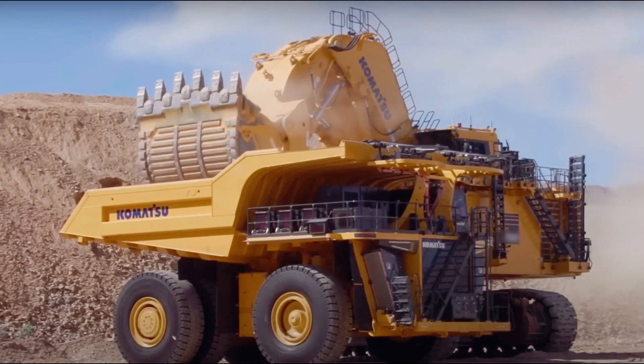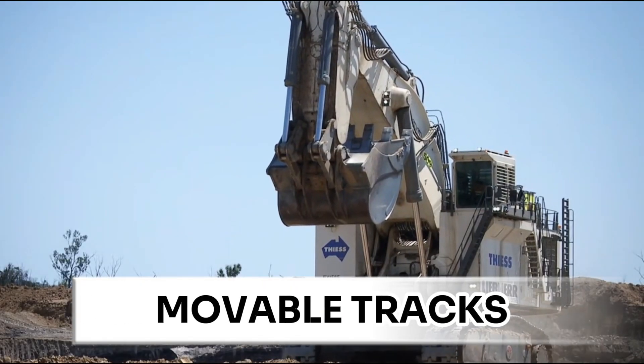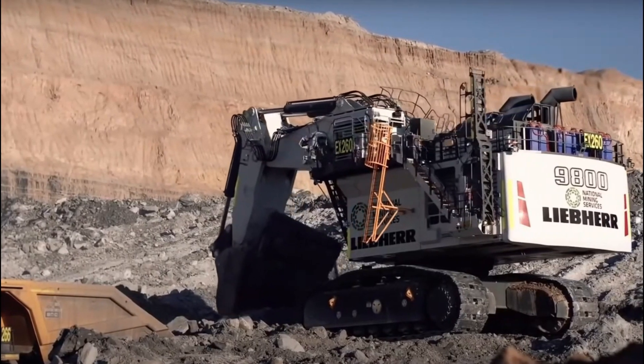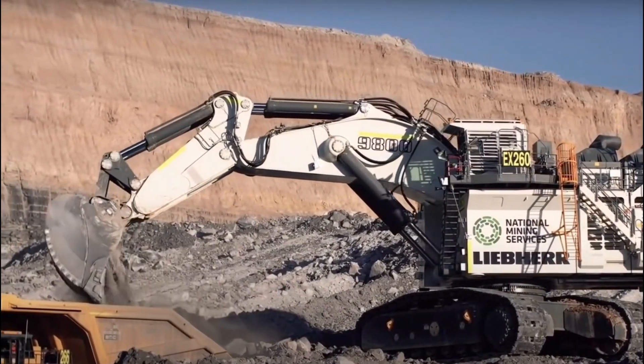Excavators are heavy-duty earth-moving vehicles made up of buckets, arms, rotating cabs, and movable tracks. Their digging power makes them useful for a variety of tasks, from digging trenches and excavating mines to lifting and transporting waste.